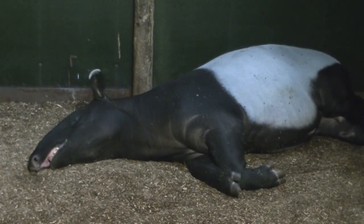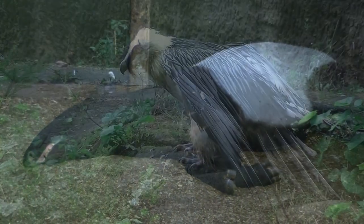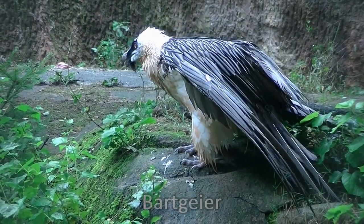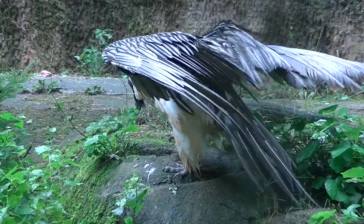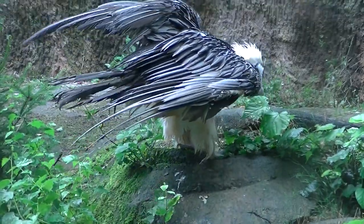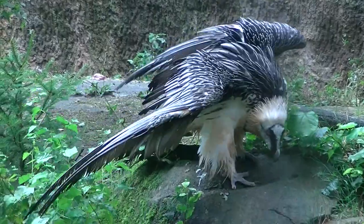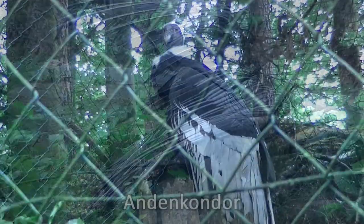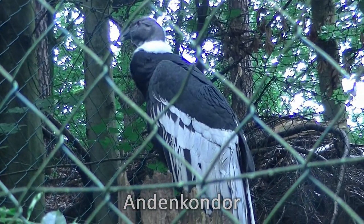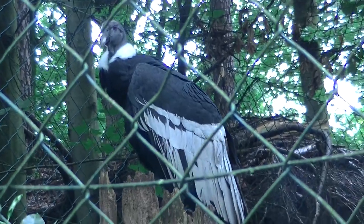Na, in jedem Fall, es rührt kein Ohrwaschel — auf gut Wienerisch. Warum der Bartgeier so heißt, kann man sich gut vorstellen, wenn man am Ende seines Schnabels genau hinschaut. Über drei Meter Flügelspannweite bekommt dieser Vogel auf die Reihe. Der Andenkondor ist damit der größte flugfähige Vogel der Erde.